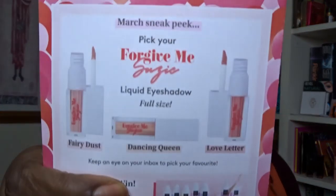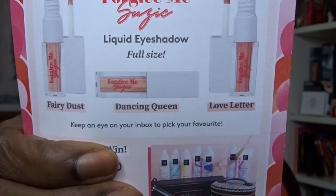The only things I'm putting in the giveaway from my box are the Lord & Berry lip crayon and the Vita Mask lip mask. Now for the March sneak peek — it's a liquid eyeshadow in full size from Forgive Me, Forgive Me Susie. Looking at the shades — there's Fairy Dust, Dancing Queen, and Love Letter — and honestly, tell me if I'm wrong, but don't all three shades look exactly the same?